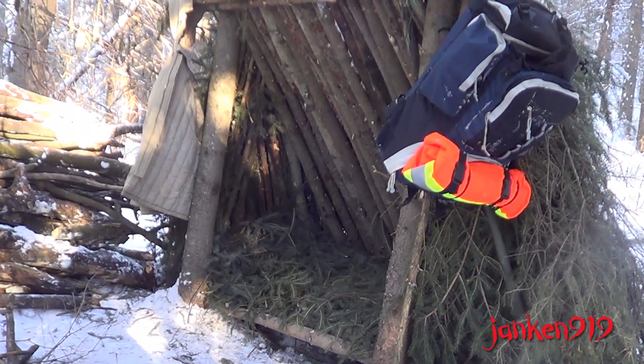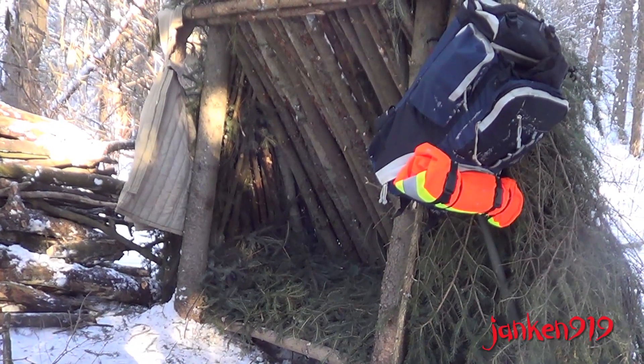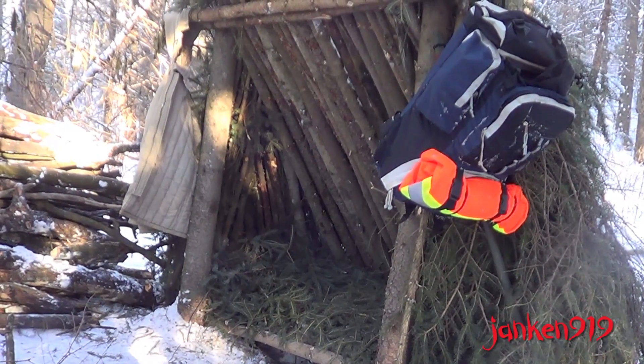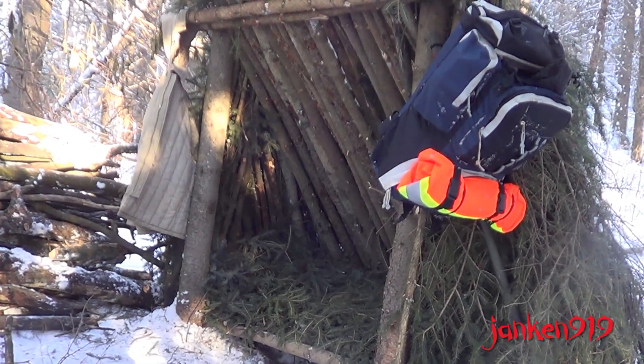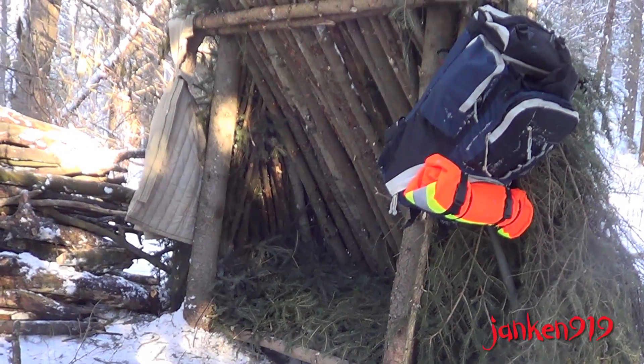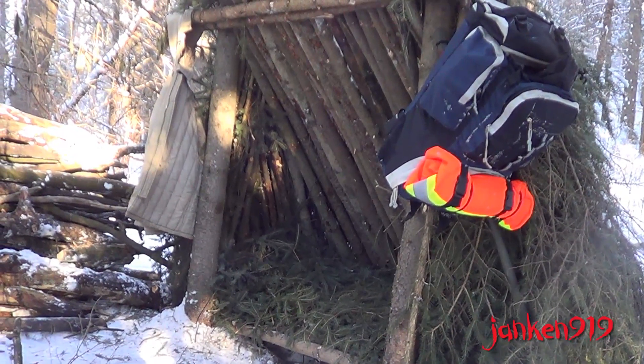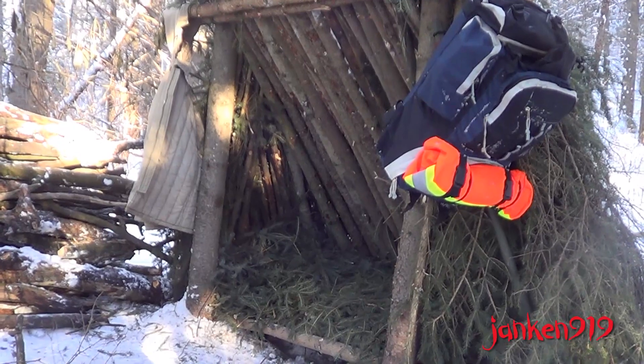In a realistic survival situation, the looks of your shelter and whether it's perfect or not will not matter. I have 20 years experience hiking in extreme weather — I've hiked in the minus 40s and I've worked 12 hour shifts in the minus 50s. This shelter is a hybrid of a Morse Kohansky and a Ray Mears Winter Shelter.